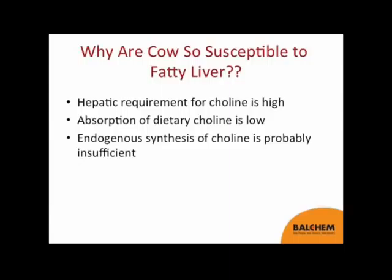So why are transition cows immediately after calving so susceptible to fatty liver? There are three main reasons: first, there is a high requirement for choline by the liver; second, the absorption of dietary choline is very low; and third, during these critical periods, endogenous synthesis of choline is probably not adequate. Let's go over those one by one.